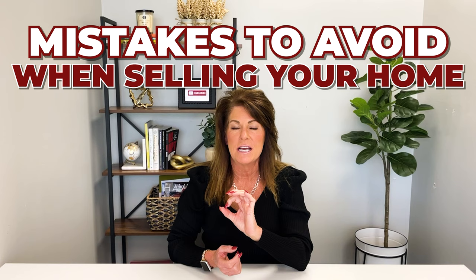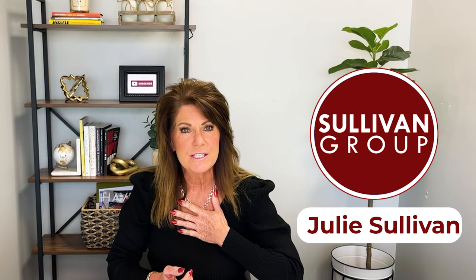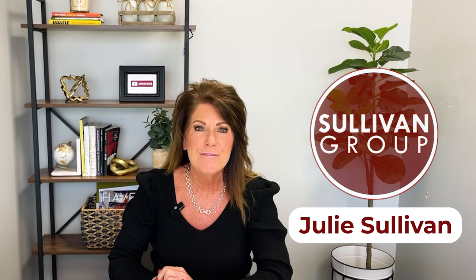Hello, Sonoma County, and welcome future home sellers. Today I'm going to talk about crucial mistakes to avoid when selling your home. If you avoid making these mistakes, you are going to have such a better experience when listing and selling your home. I'm Julie Sullivan with Sullivan Group Real Estate, and we help people move in and out and all around Sonoma County every year. Let's talk about these five mistakes — don't do them, and you'll be on your way to a successful home sale.